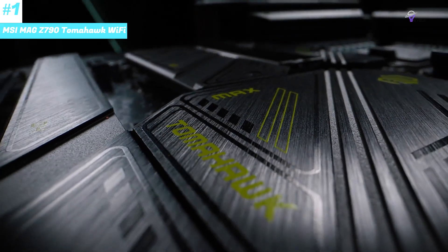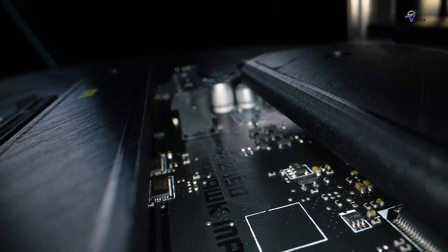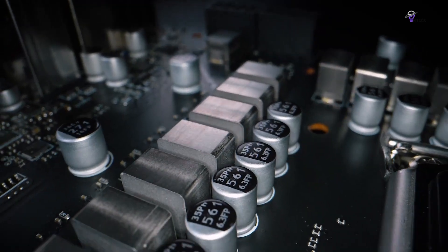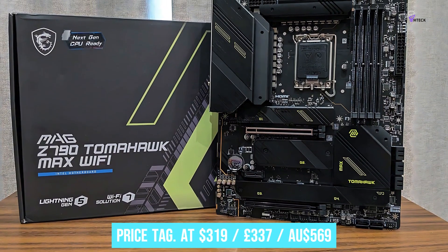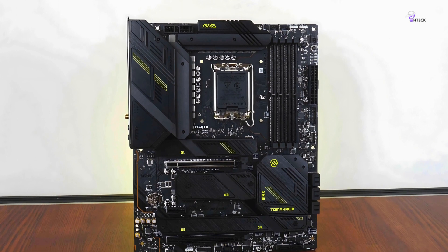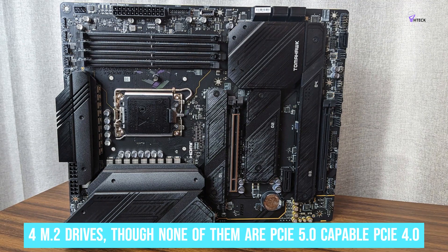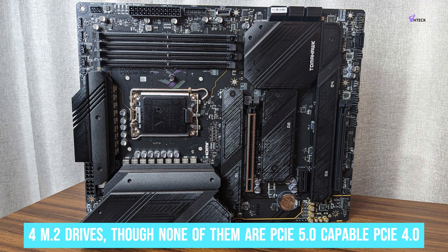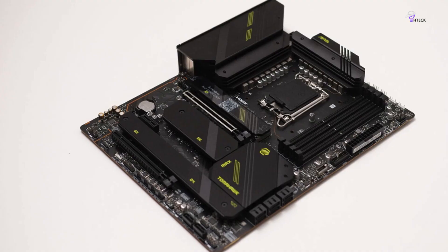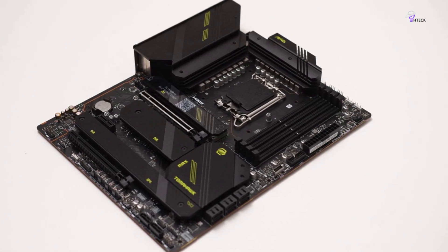Number 1: MSI MAG Z790 Tomahawk Wi-Fi. The MSI MAG Z790 Tomahawk Wi-Fi is the best Z790 gaming motherboard you can buy right now, thanks to its wealth of features, support for any Intel CPU, and reasonable price tag. At $319 / £337 / $569 Australian dollars, it's not cheap, though compared to what some premium-tier boards are selling for, it's not badly priced at all. You're getting support for 4 M.2 drives, though none of them are PCIe 5.0 capable — PCIe 4.0 is the fastest you get, but that's not an issue. The Z790 Tomahawk also comes with 7 SATA ports, which still have a place for bulk storage and may be a deal-maker for some users.